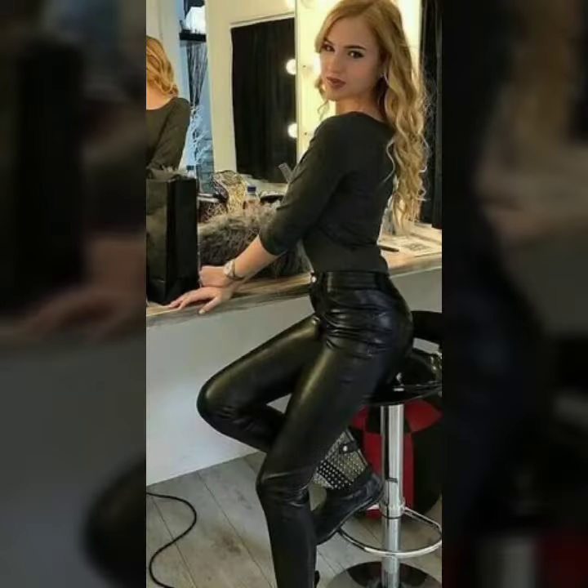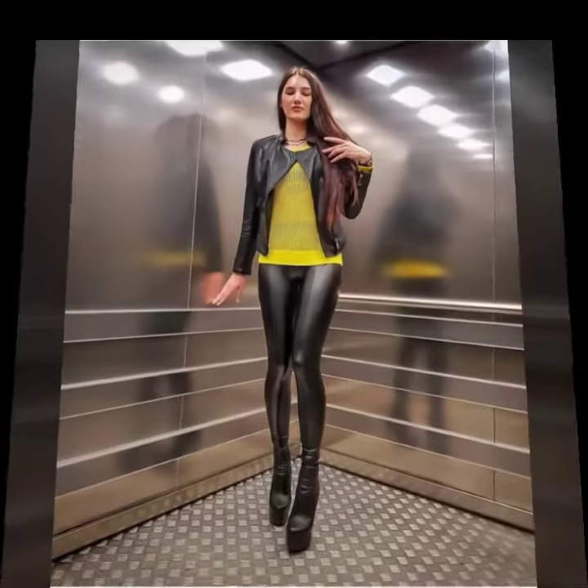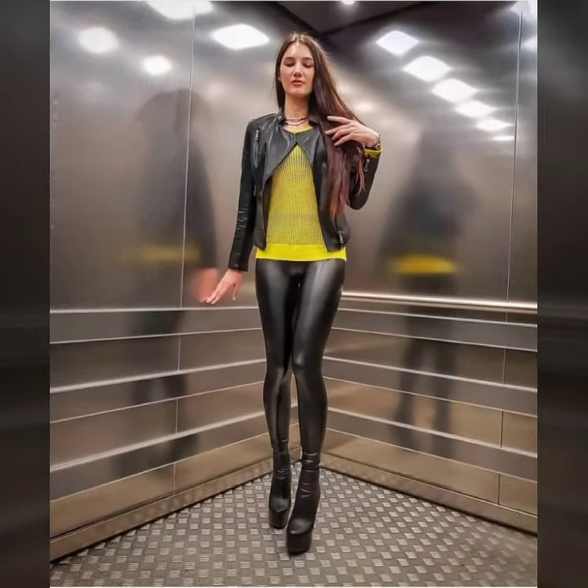All designs are so gorgeous, trendy and fabulous. Friends, if you want to buy such types of leather latex pants online, many websites have these types of pants, like www.ebay.com, www.amazon.com, and www.garnstudio.com.